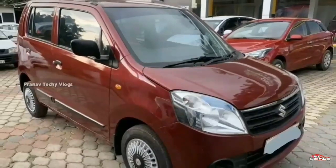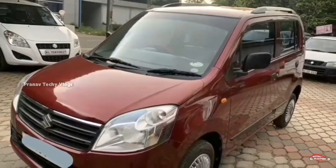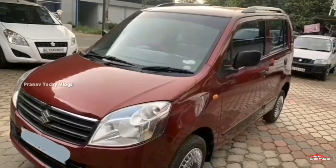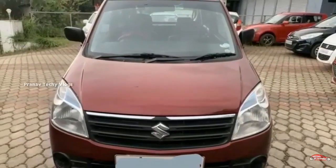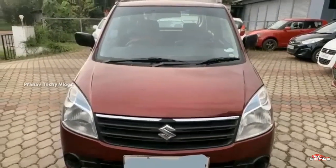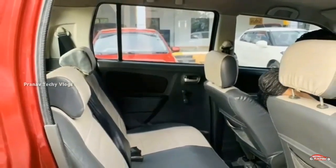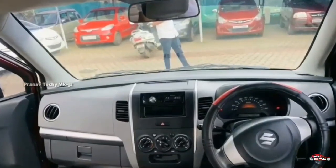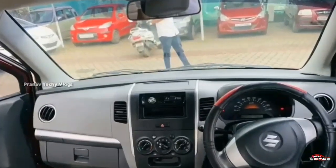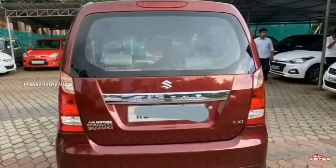Maruti Suzuki WagonR, 2000 to 2012 registration. LX7 is a new option. It can only be used under single ownership. It is only about 22 km. It has a manual transmission. It is easy to maintain the interior and exterior.